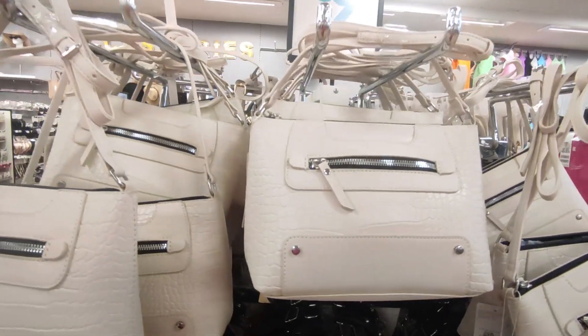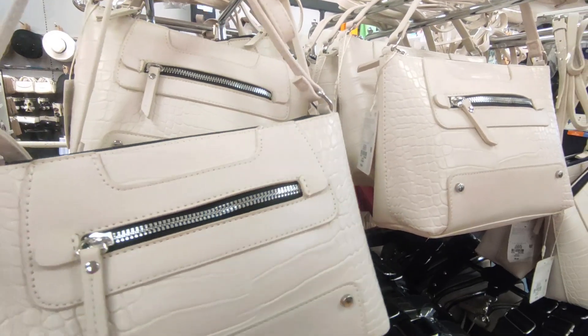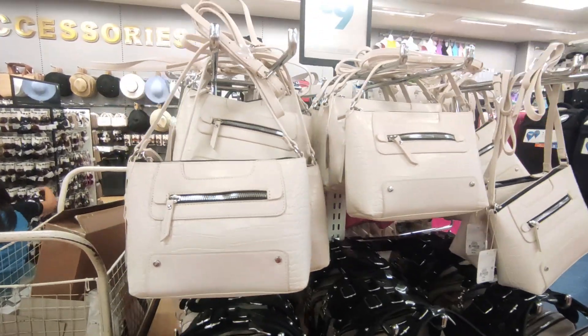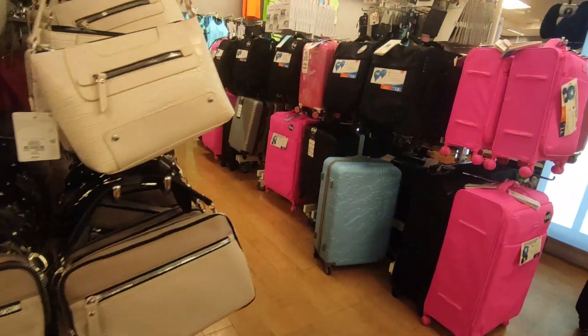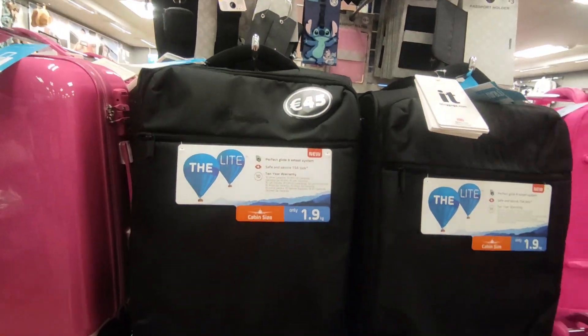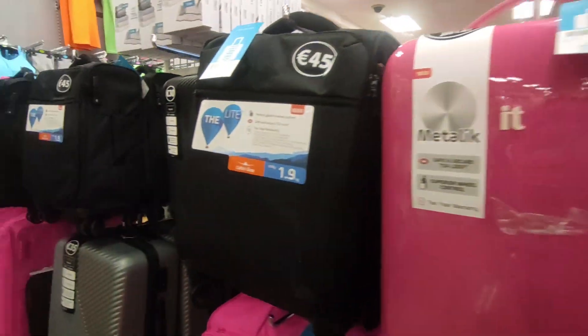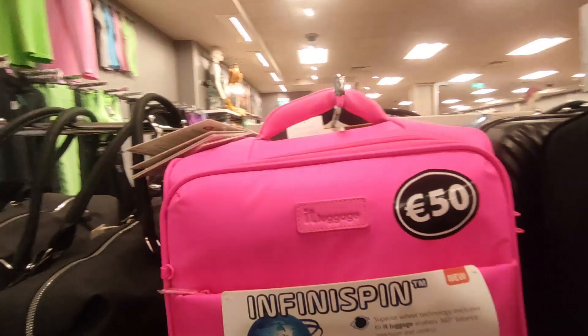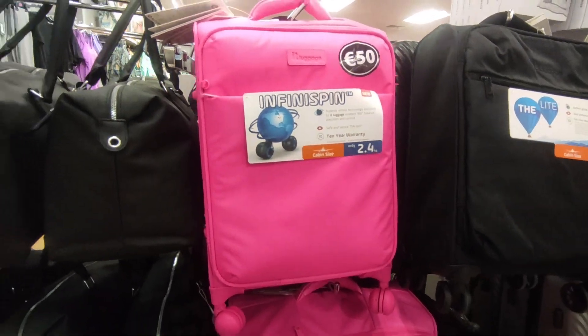Alright guys, so there's bags here — a nine euro crossbody, pretty great just if you want a little crossbody. Of course they've got all their suitcases — 45 euro for the hand luggage. It's a lovely colour, I love pink, I absolutely adore pink.